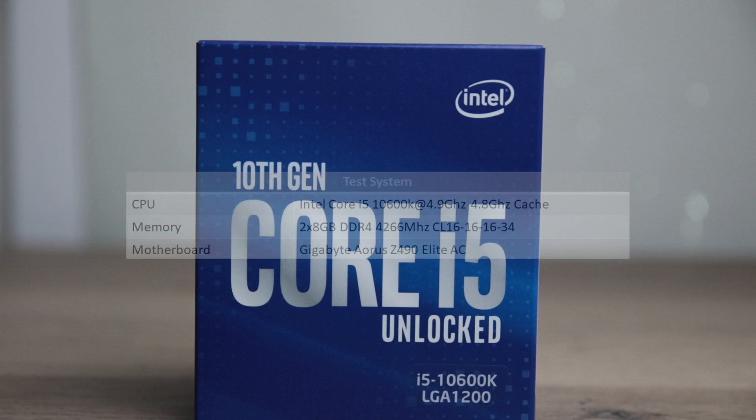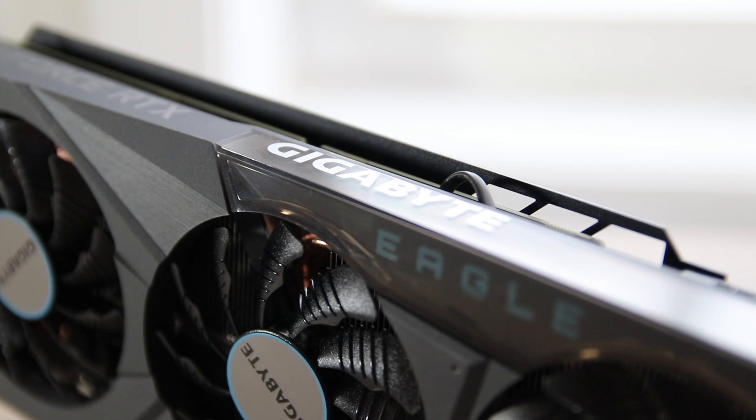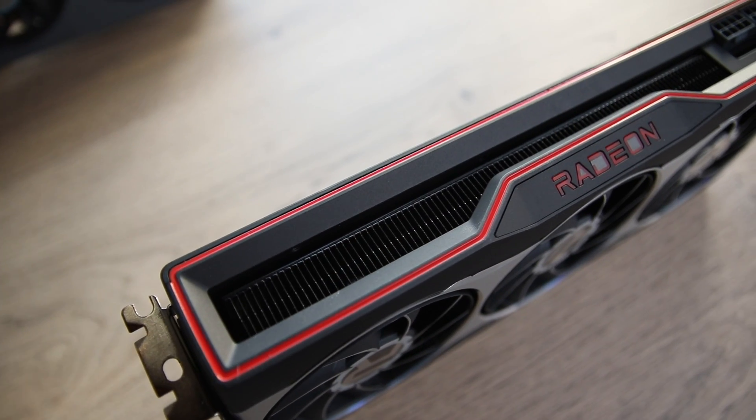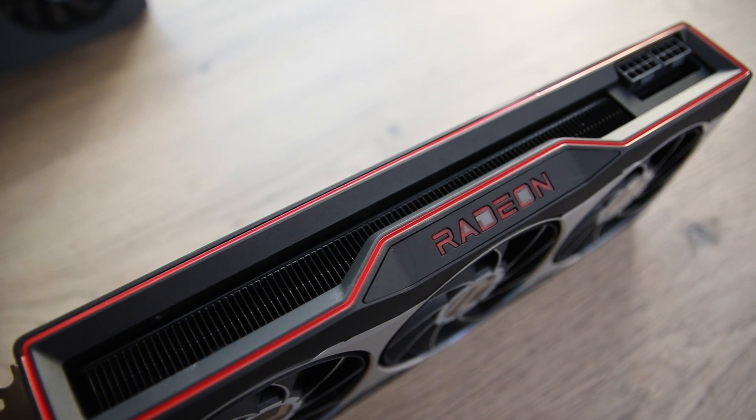The test system today is the Intel i5-10600K at 4.9GHz with 4.8GHz cache clock and 16GB of DDR4 memory running in dual channel at 4266MHz with 16-16-16-34 timings. The RTX 3070 used in this test is the Gigabyte Eagle OC that I have already reviewed, and the RX 6800 is the reference design which I have also already reviewed. I tested 10 games for this comparison.